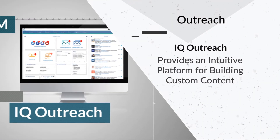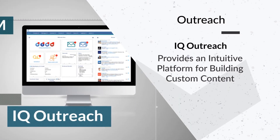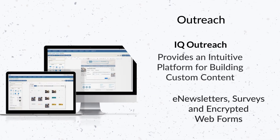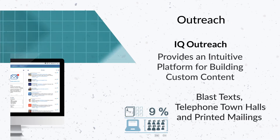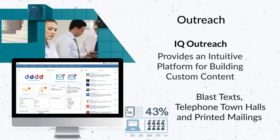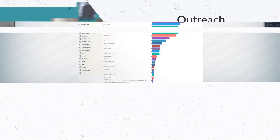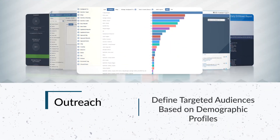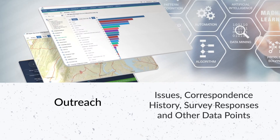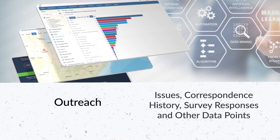The outreach application in I.Q. provides an intuitive platform for building custom content like e-newsletters, surveys and encrypted web forms, as well as tools for online communication like blast texts, telephone town halls and printed mailings. It is easy to define highly targeted audiences based on demographic profiles, issues, correspondence history, survey responses and many other data points.